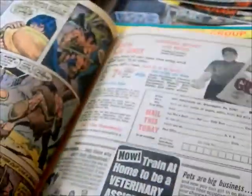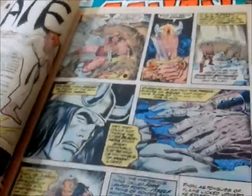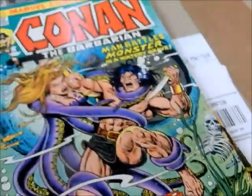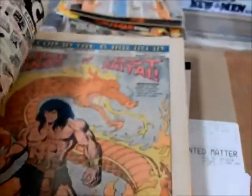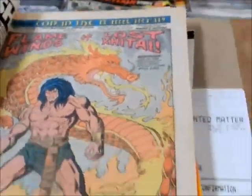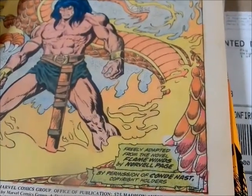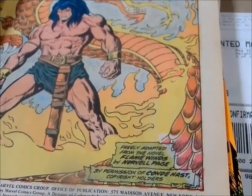William Stout and some of the other letters that we did have. And we see Conan with his helmet again — so he got his helmet back, got that back out of the pawn shop. Freely adapted by Flame Winds. Flame Winds by Norval Page.